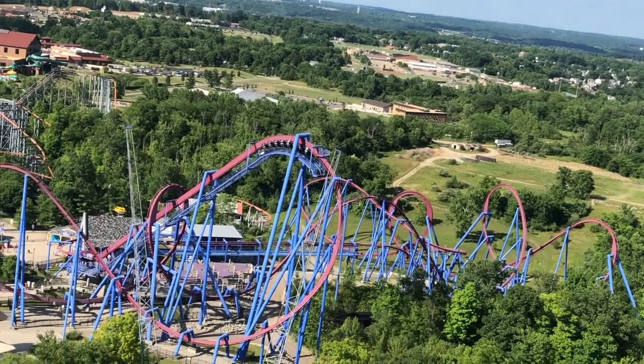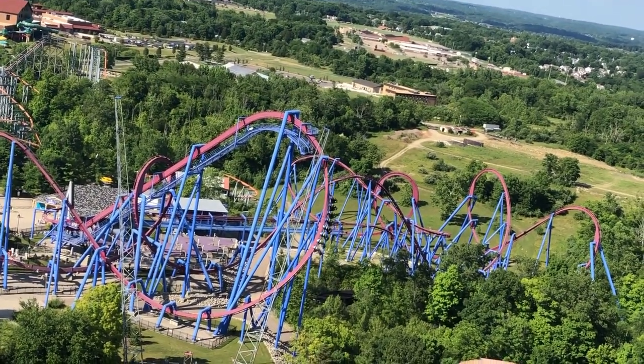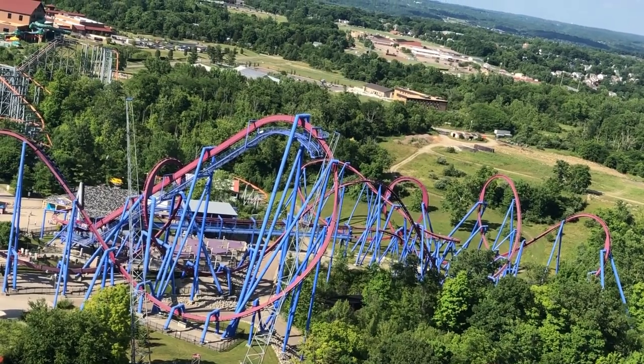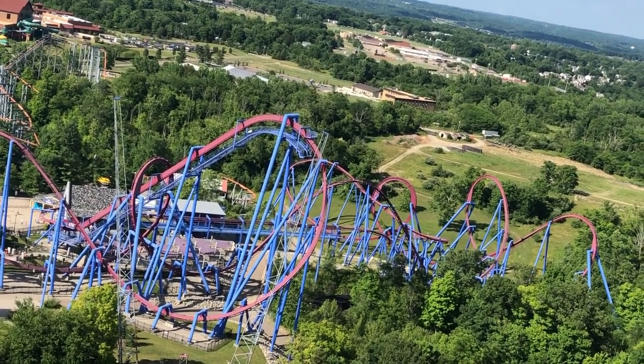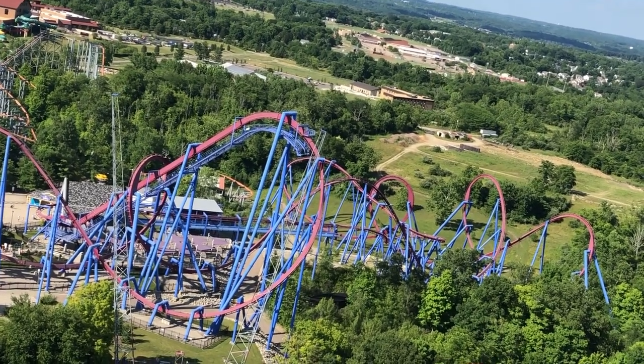What about hotels? Kings Island is a large park, so you may need multiple days. If you use the tips coming up, you probably won't need more than one day, but just in case, right across the highway are multiple hotels, motels, and a new campground owned by Kings Island. These aren't the cheapest, but they are very nice places to stay.